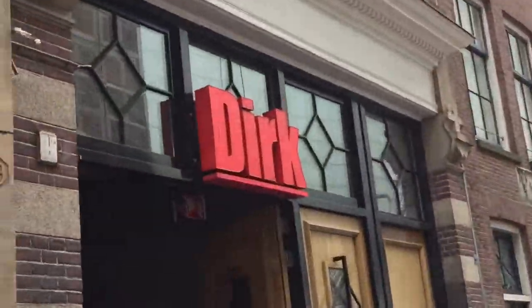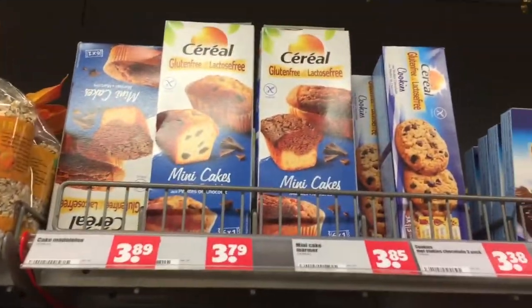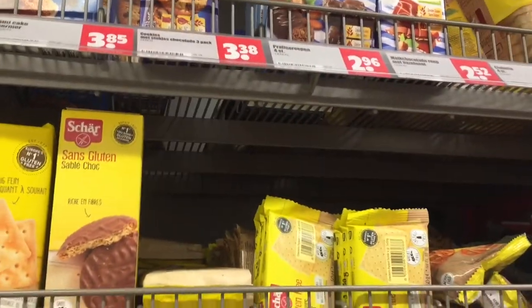There's a supermarket called Dirk — they label everything gluten-free, so we're heading in. Rosie found the gluten-free section; they've got loads of stuff, a lot of it is char which we all love. We spent about 20 euros total.